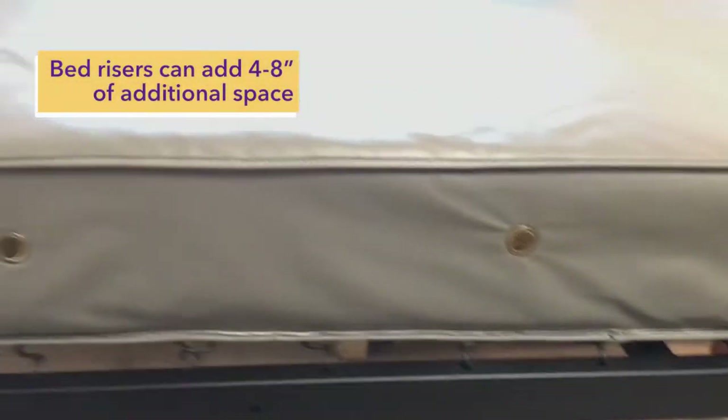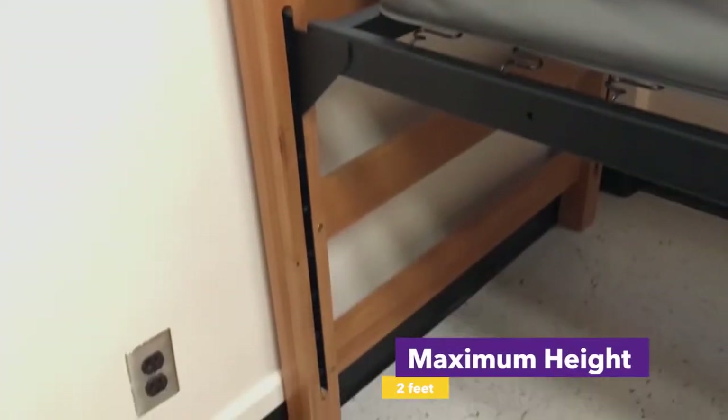Students can also bring bed risers from Target or Walmart to raise the bed up just a couple more inches if they would like to put other things under the bed. Some students will take advantage of our loft rental system, where they can bring the bed up even higher to put futons, their desk, or any other additional seating they wish to bring.